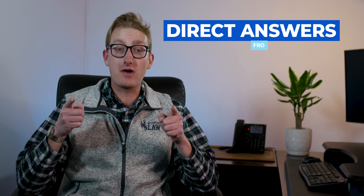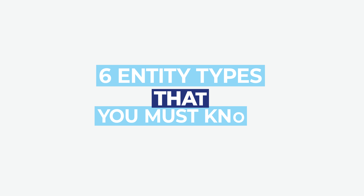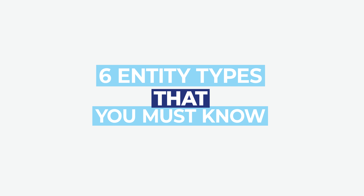How's it going, guys? My name's Ted Sutton, and you're listening to Direct Answers from Corporate Direct. In today's video, we're going to talk about the six entity types that you must know.